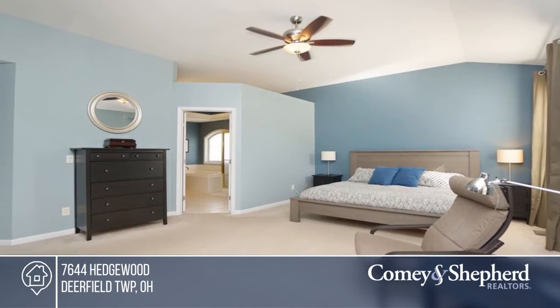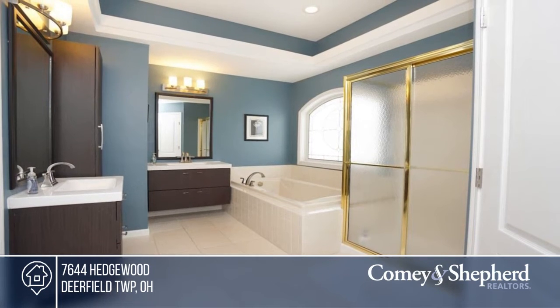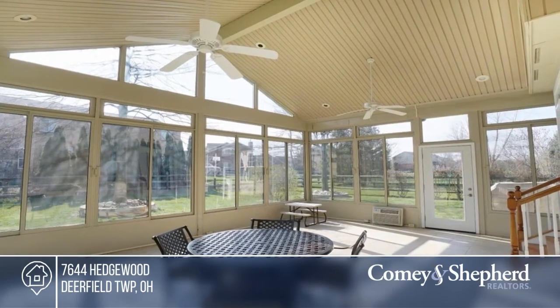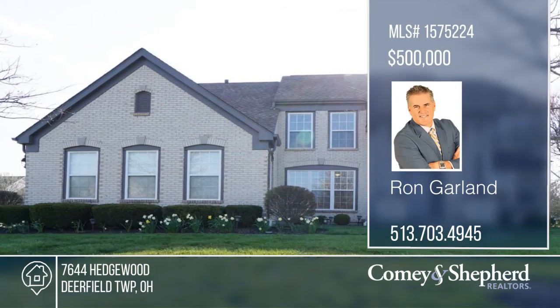The kitchen has stainless steel appliances and granite countertops, and all the baths have been updated. There's a first floor study with French doors, and the home's been newly painted inside and out. There's a huge four-season room, updated landscaping, and a three-car garage. Phone Ron to see this home in person.